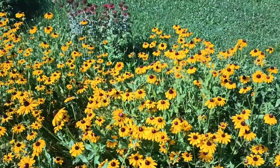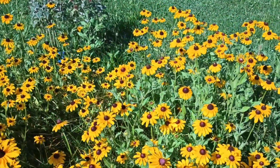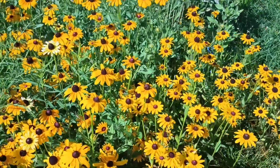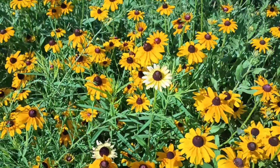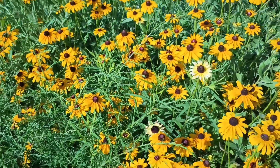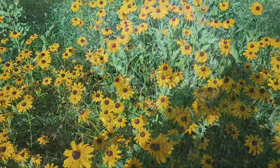Coming over here, we have some black-eyed Susans. I have an interesting little mutation here this year. These are all the same color until you get to this one here. Both of these light yellow flowers are on the same plant. So that was a cool little throwback.